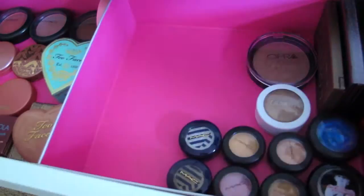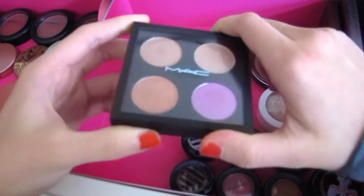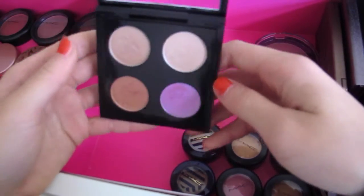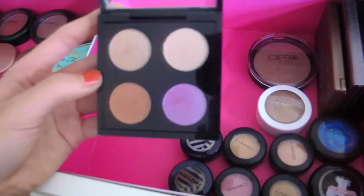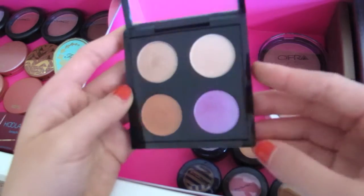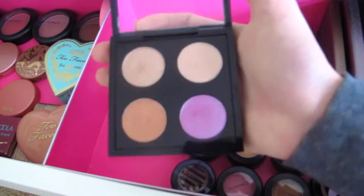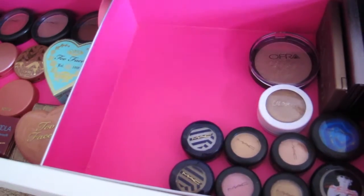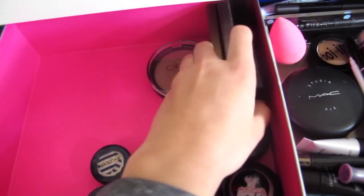Next we have a MAC palette. This is one of my favorite palettes, though for $50 I don't think it's worth it. I still remember the shades I chose: All That Glitters, Naked, Lunch, Amber Lights, and Stars and Rockets. I watched a ton of videos to come up with that combination. When I was in eighth grade I went to the MAC store every single day — MAC Barbie, who is now Bethany Moda.